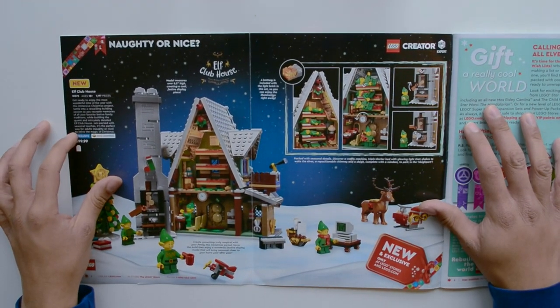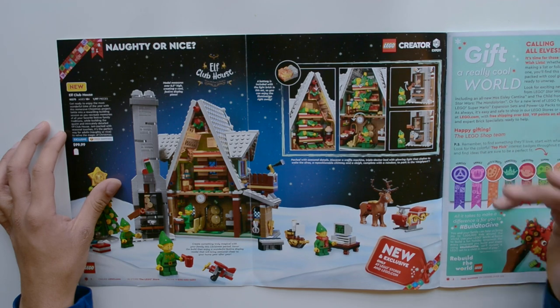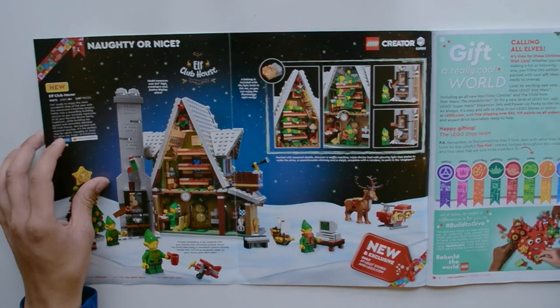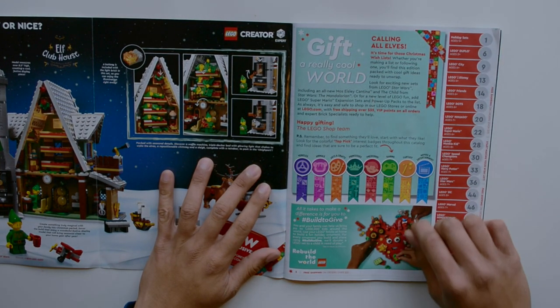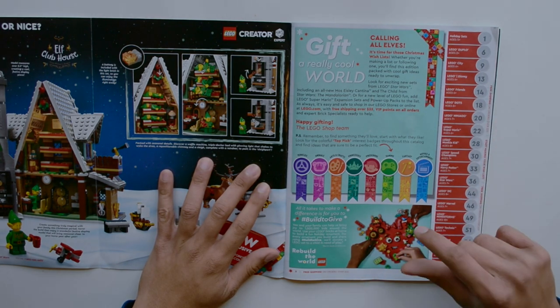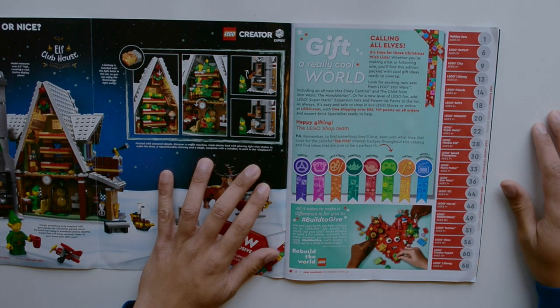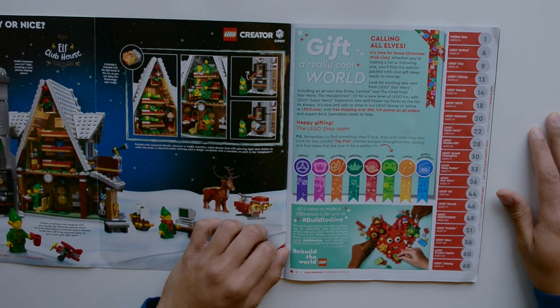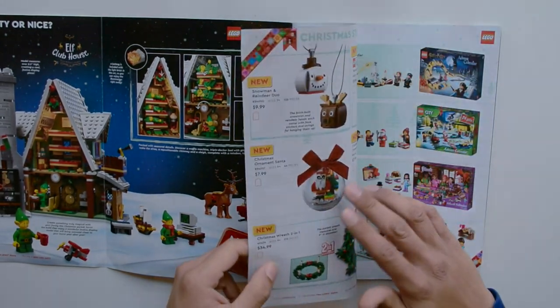This spread opens up and covers everything about the Elf Clubhouse. It comes for $100 with 1,100 pieces. We have a little gifting guide with the hashtag Build to Give — they're trying to bring joy to one million kids around the world. For every ornament you build and share using hashtag Build to Give, they'll donate a Lego set to a child in need. I think this is a wonderful initiative.